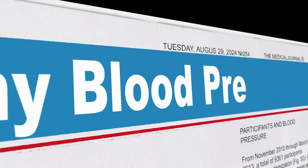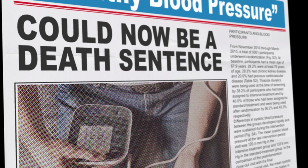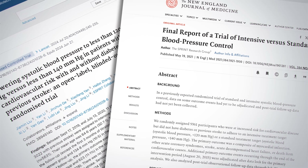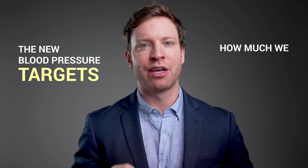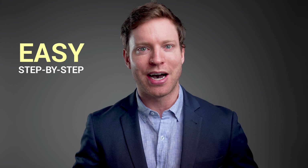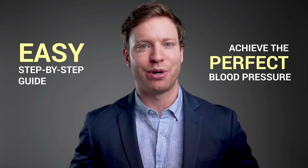What used to be considered a healthy blood pressure is now a death sentence. Two groundbreaking studies have completely changed how we should approach blood pressure. In this video I'll show you the new blood pressure targets, how much we can reduce the risk of heart attacks, strokes and death if we get this right, and go through an easy step-by-step guide to help us achieve the perfect blood pressure.